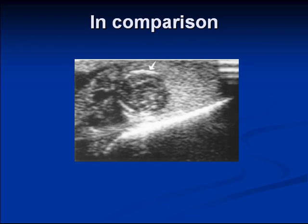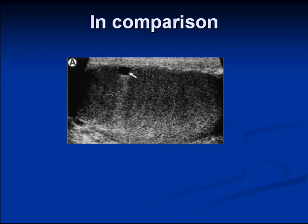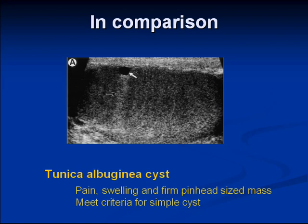Does anyone know what this is? It's a classic finding. The thing that distinguishes it on ultrasound compared to our patient's lesion is it's well-circumscribed and has no flow. It's a cyst really filled with desquamated keratinizing material — an epidermoid cyst. This can sometimes present as a pinpoint nodule that is somewhat painful under the tunica albuginea, and it has simple cyst features on ultrasound.